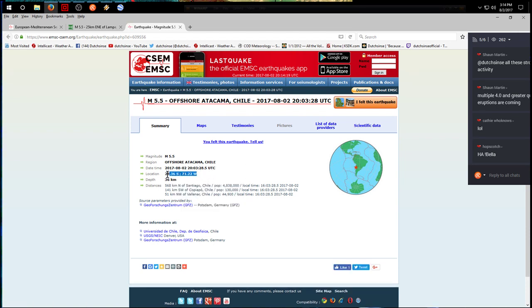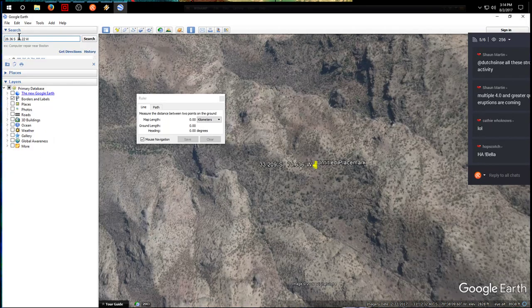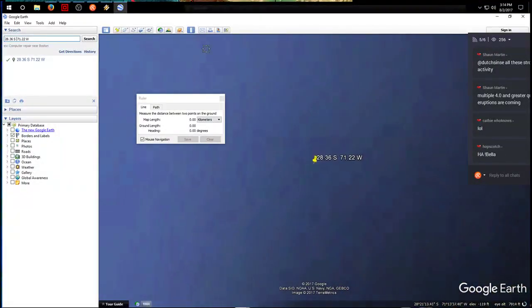Check it out — USGS is not reporting that earthquake yet. Let's measure our distance in miles.